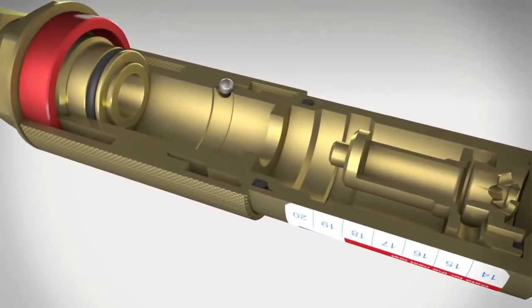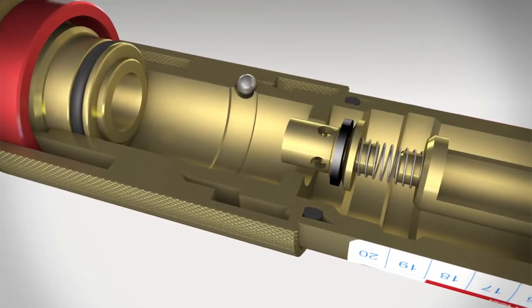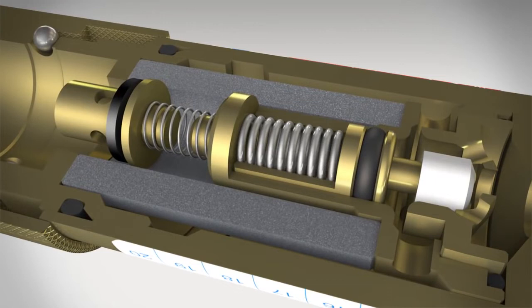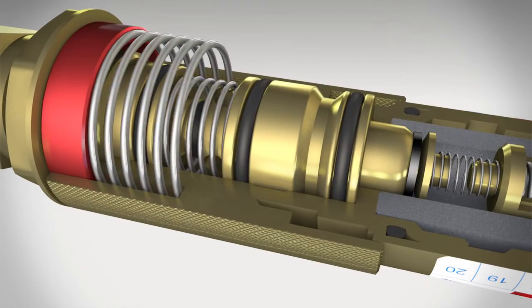A modern quality flashback arrestor made by VIT has at least three protection elements: a gas non-return valve, a flame arrestor, and a temperature-sensitive cutoff valve. A pressure-sensitive cutoff valve can also be added, ensuring maximum safety.